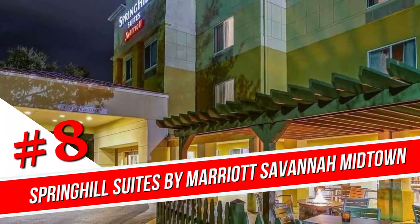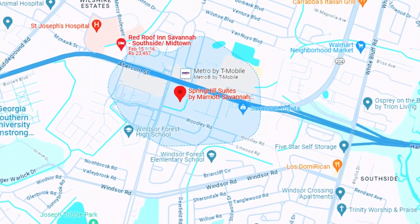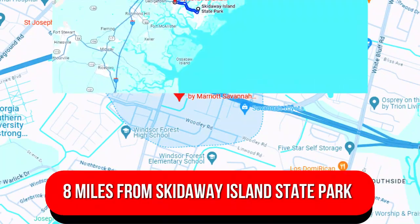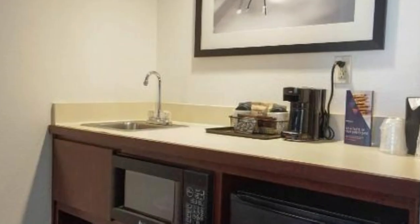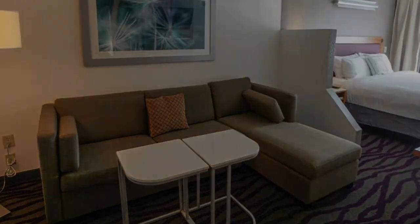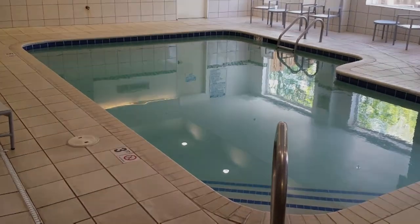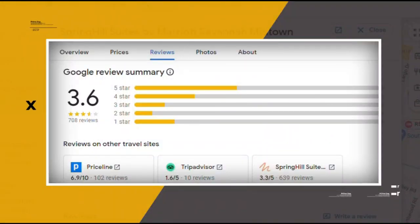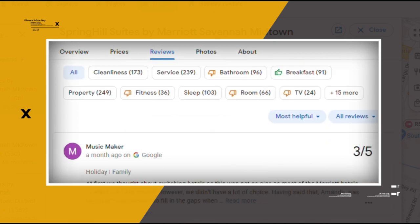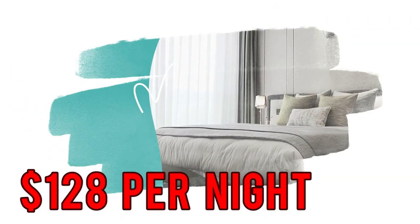Number 8. Spring Hill Suites by Marriott Savannah Midtown. In a commercial area, this unassuming all-suite hotel is 6 miles from Savannah Botanical Gardens and 8 miles from Skidaway Island State Park. Relaxed suites provide complimentary Wi-Fi, flat-screen TVs, and mini-fridges, plus sitting areas and wet bars. Freebies include hot breakfast as well as parking. Amenities consist of an indoor pool, a hot tub, and a gym, in addition to a business center, meeting space, and guest laundry facilities. Google reviews show a 3.6 rating based on 708 reviews, featuring numerous positive comments from satisfied customers. You can book a room for as low as $128 per night.